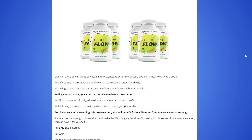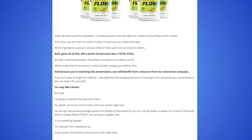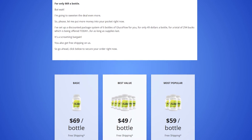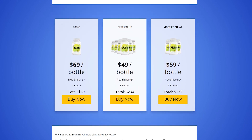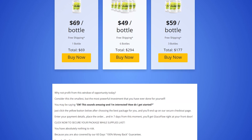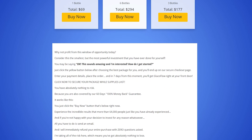For GlucoFlow to work, you need to take the treatment seriously. You need to take it every single day, or else you won't see great results and you'll get a little frustrated. You can see the initial results in the first month, but most people have better results after three months using this product.